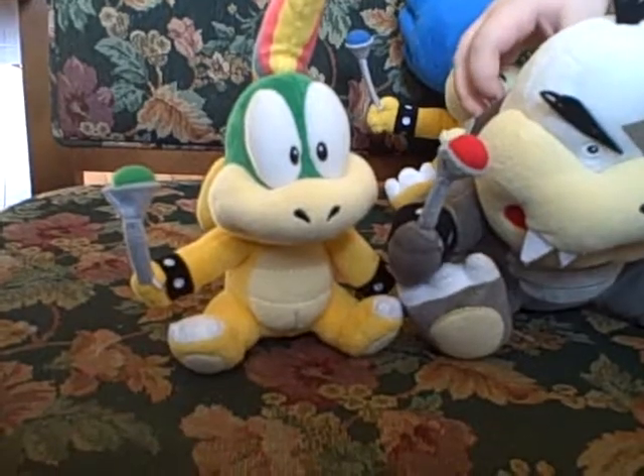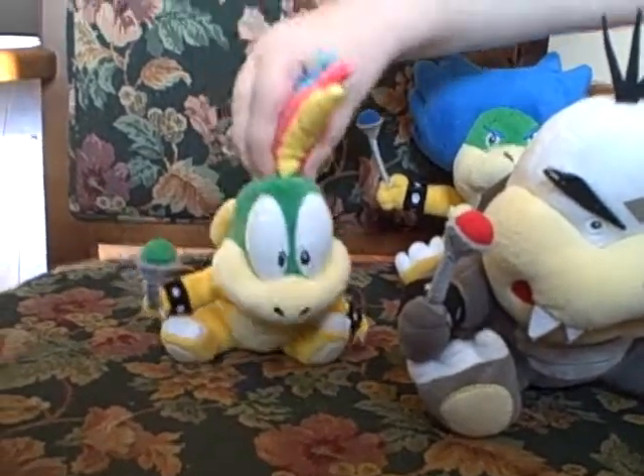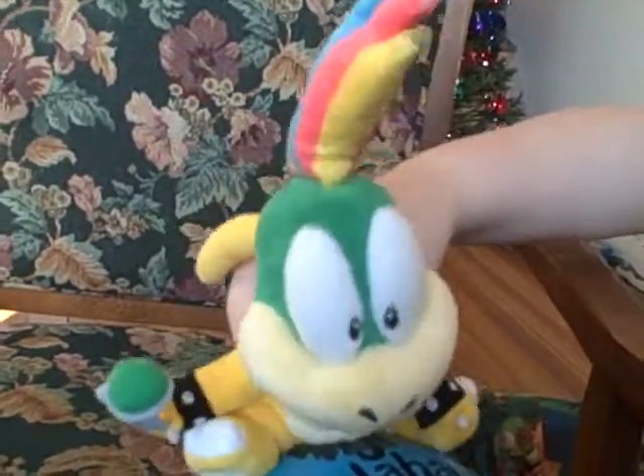And this is our new Lemmy. Yee-hoo! Down the road. Wee!